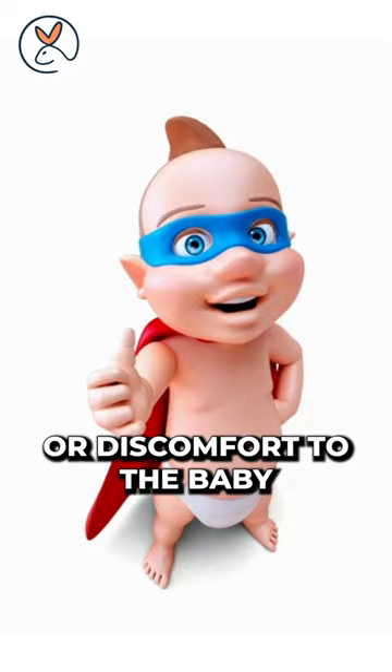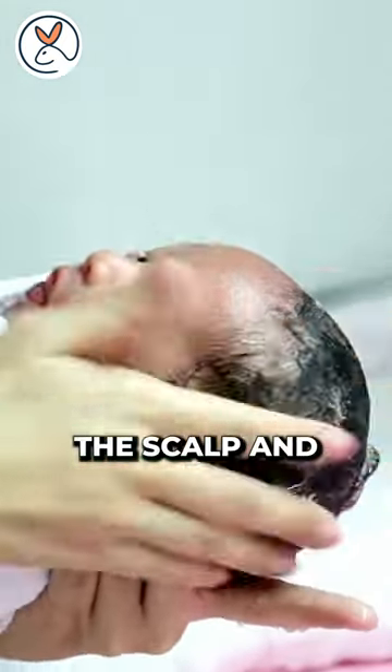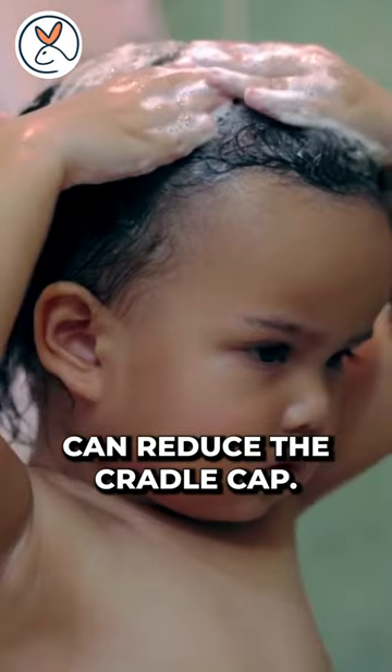The good news is that cradle cap does not cause pain or discomfort to the baby and is generally a temporary condition. A simple routine like moisturizing the scalp and washing with a gentle shampoo can reduce the cradle cap.